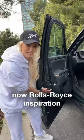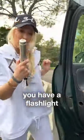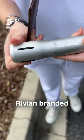Open this up. Look — Rolls-Royce inspiration. Watch this. Instead of an umbrella, you have a flashlight. Look at this, baby. That is so cool. Rivian branded.